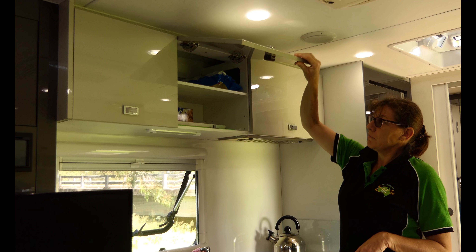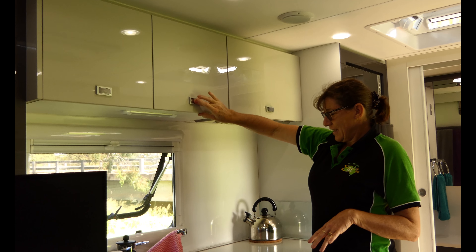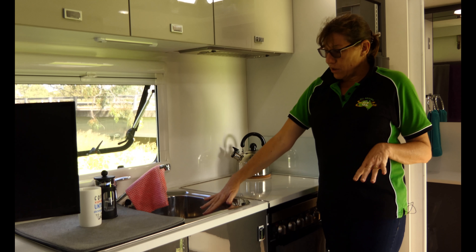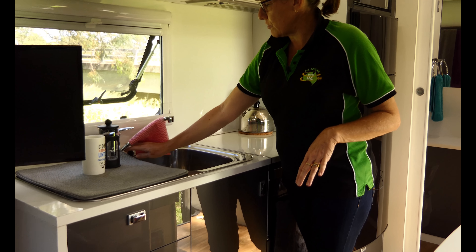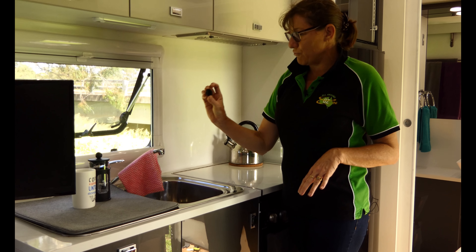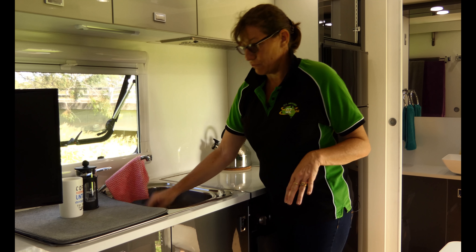Hey guys, Mel and Brendan here from All Around Aus. We've been lucky enough to be road testing this lovely little Coromel Element 553 van over the last couple of weeks, with thanks to Green RV on the Sunshine Coast and Coromel Windsor Caravans. We thought you might like to have a little look around, so come on inside and we'll see what it's got to offer.